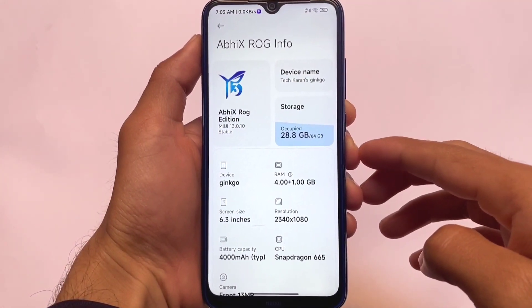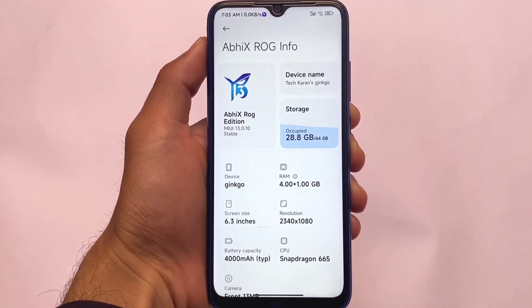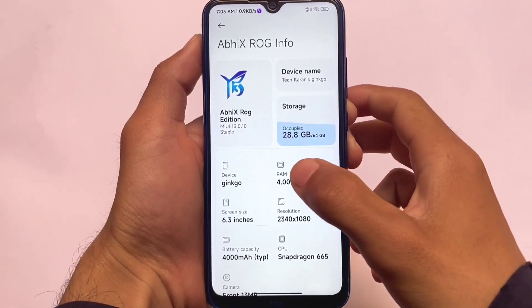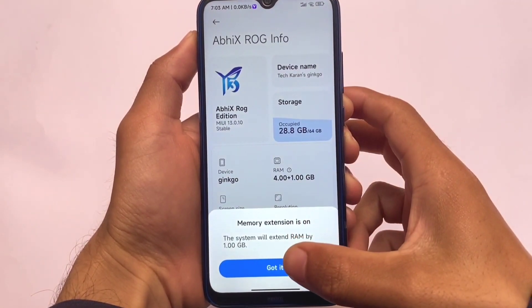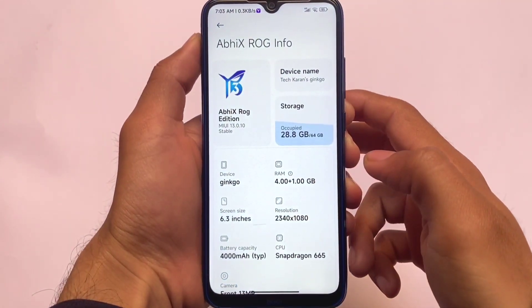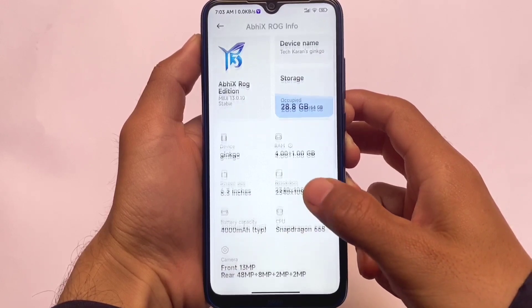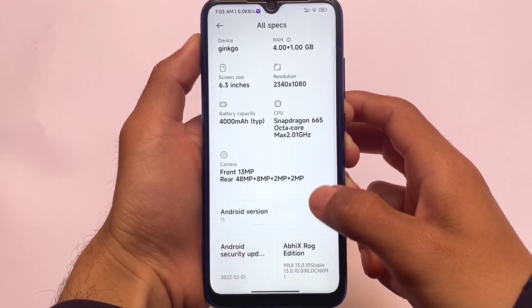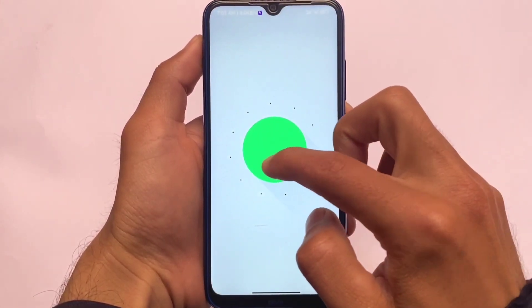After a long time, MIUI 13 AVX ROG Edition based on MIUI 13 is out for Redmi Note 8 users. If you're a user of Redmi Note 8 running Ginkgo, you can install this, which includes memory extension features, all the MIUI 13 features, and all the AVX ROG Edition features already included. Let's take a quick look at this build which we have installed.